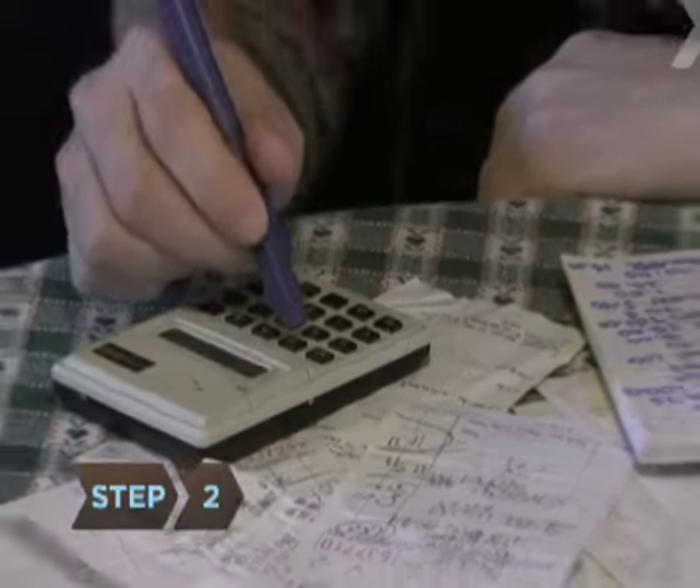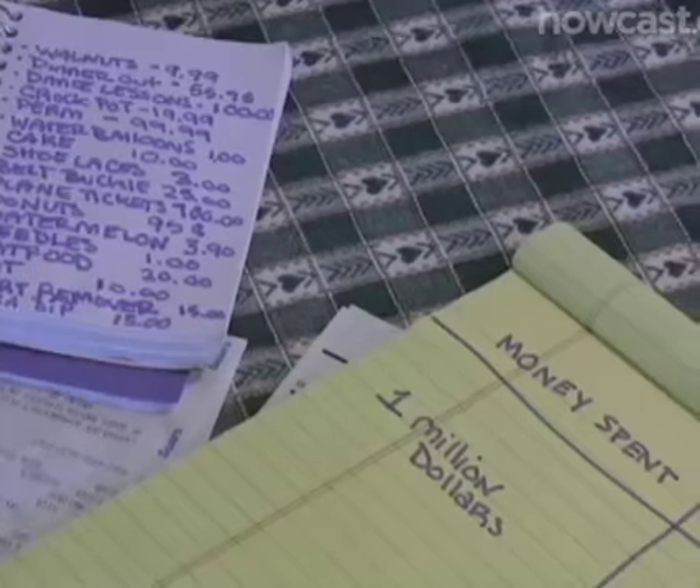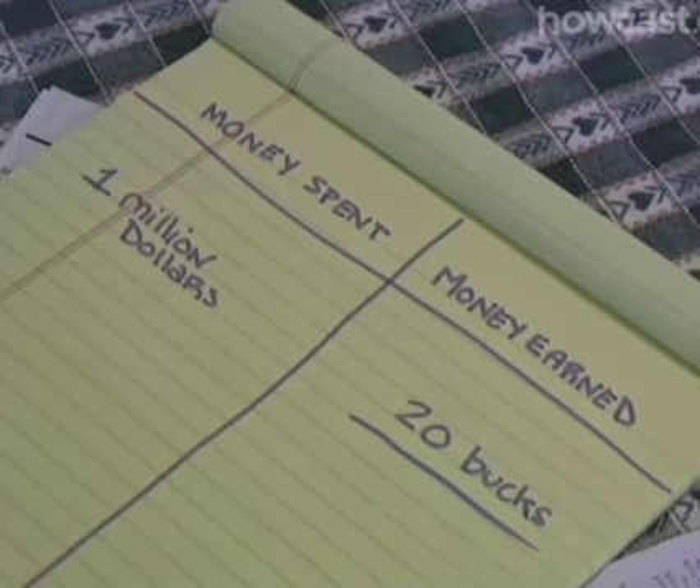Step 2. With the help of your spending journal and your credit card and/or debit card statements, tally up how much you spent the past month, then subtract it from your monthly net income.